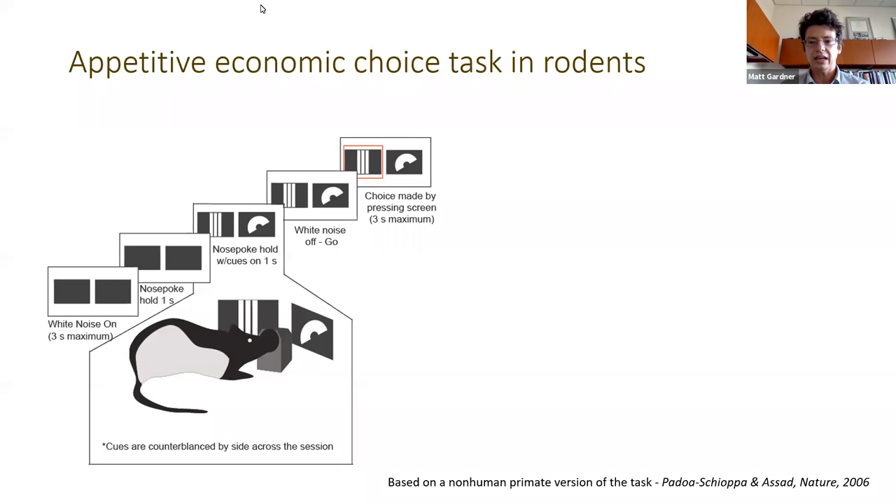Within this task, rats need to integrate information indicating the amount of food available with information about food type in order to make appropriate decisions. Rats are in the conditioning box; they hear a white noise cue which tells them to nose poke at a center nose poke. They have to hold that nose poke for about a second, then two screens come on with two different options. The rats must hold the nose poke for another second, the white noise turns off, and the rats can make a decision by pressing one of the screens.